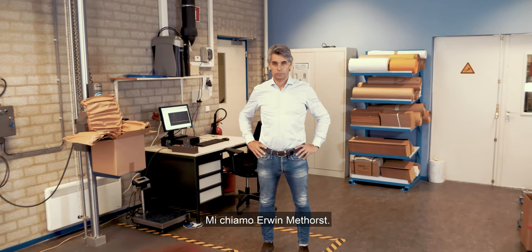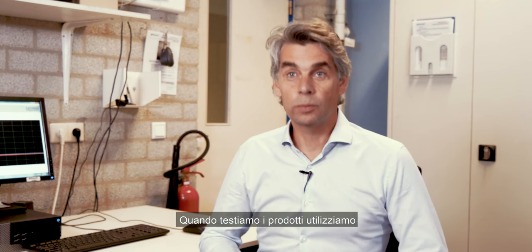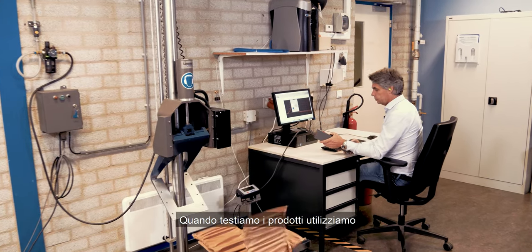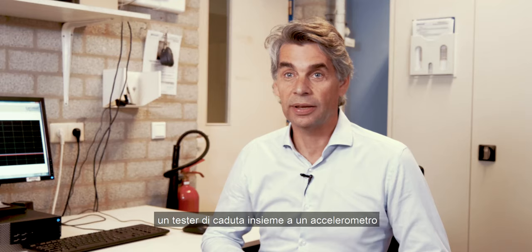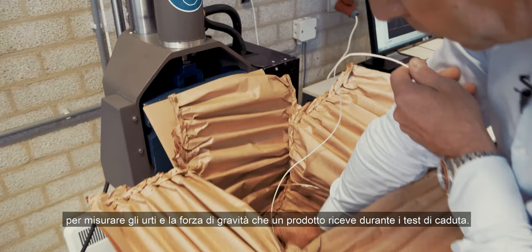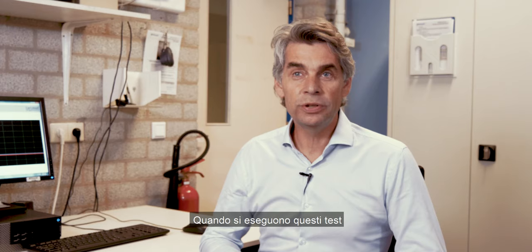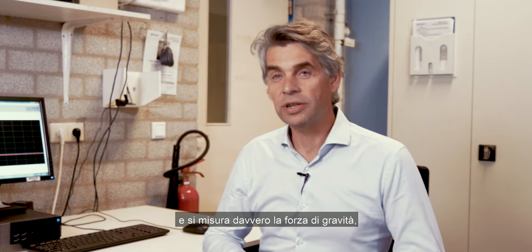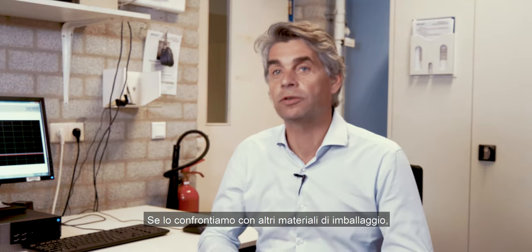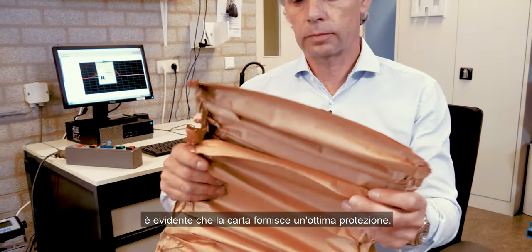My name is Aaron Metworst. I'm responsible for our packaging engineering department within Ramp Pack. When we test products, we use a drop tester in combination with a sensor — an accelerometer — that can measure the shocks, the G values that a product receives during drop testing. When you do these drop tests and measure the G values, you see that the values are really low, and if you compare it to other packaging materials, paper provides simply very, very good protection.